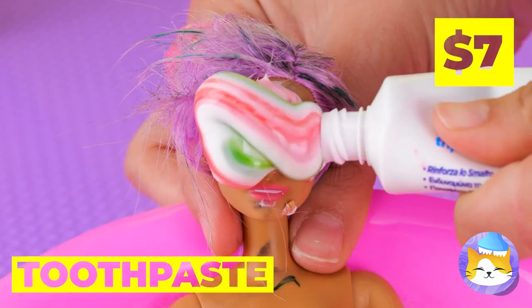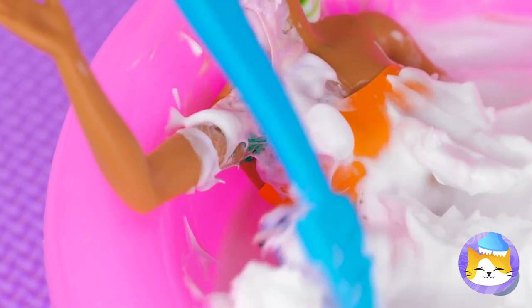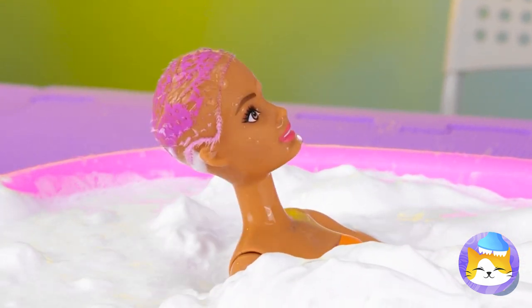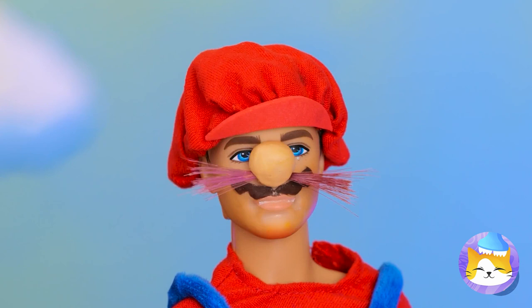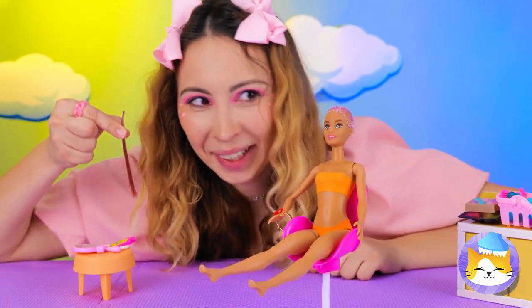Some toothpaste will blast those zits and make your whole self minty fresh. Time for a rinse. I guess that wasn't hair after all. It's okay — Mario's got more than enough mustache to share. You might feel a slight pinch. Besides, brunettes have more fun.